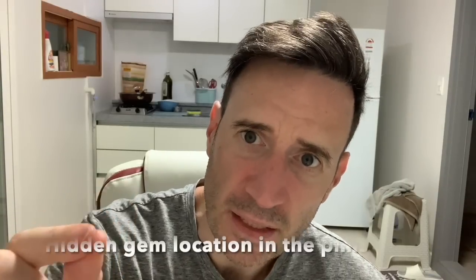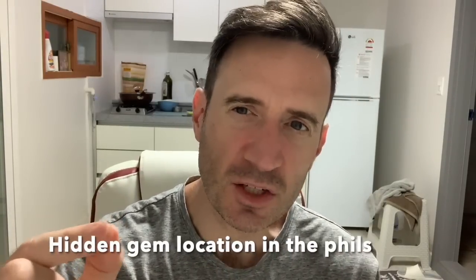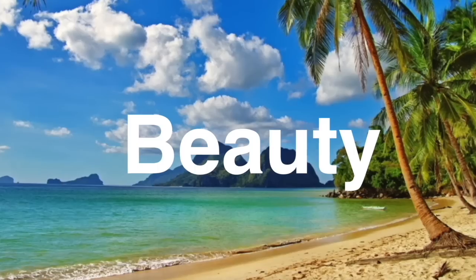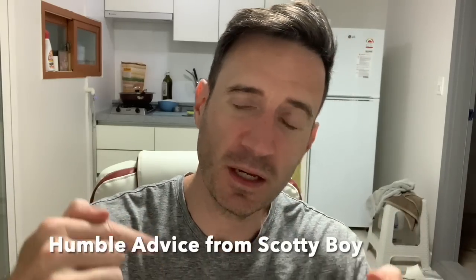Meeting a girl online is a great way to find a hidden gem location in the Philippines. Quick vid — I got an email from someone going to the Philippines for six months who asked for my opinion and advice. So that's what I'm going to give in this video: my advice on how to make a very productive six-month trip in the Philippines.